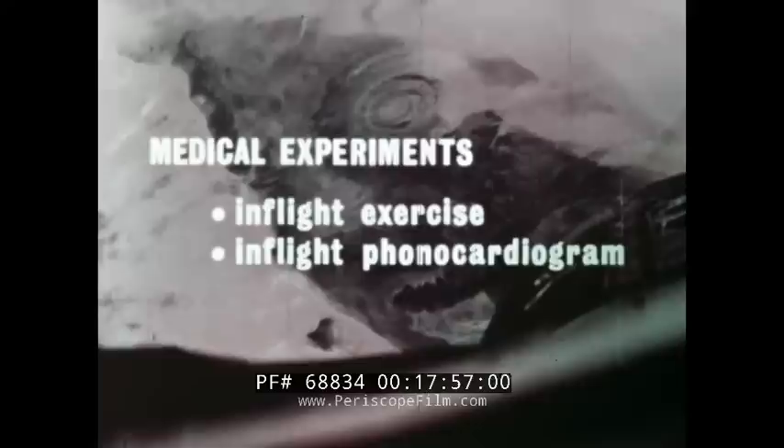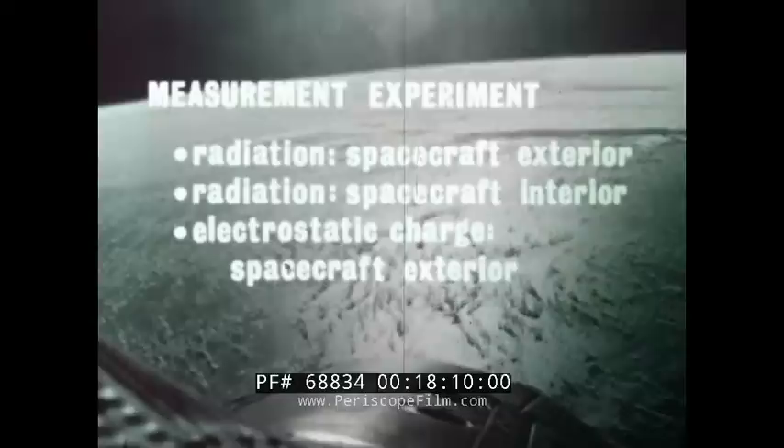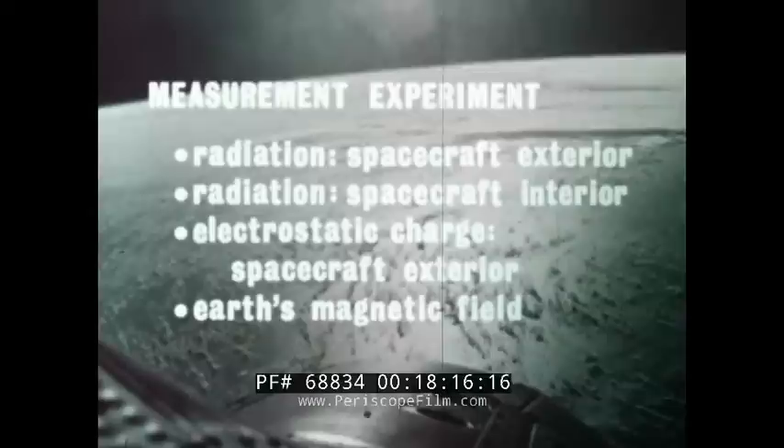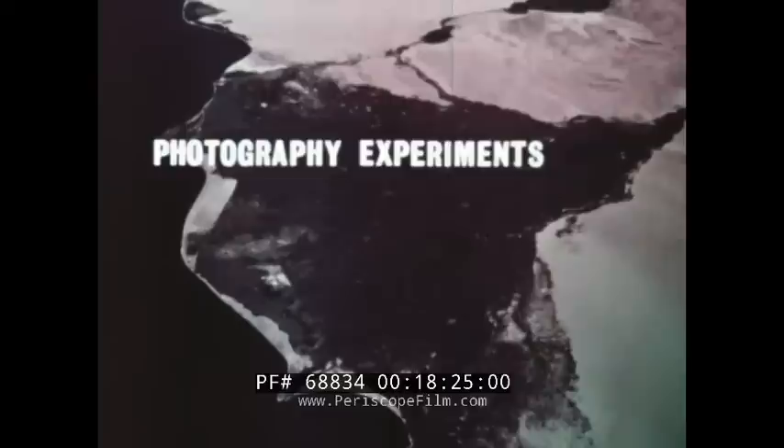There were three medical experiments: in-flight exercise, in-flight phonocardiogram, and bone demineralization. The five measurement experiments included measurement of radiation on the spacecraft exterior and interior, measurement of electrostatic charge accumulated on the spacecraft exterior, measurement of the direction and amplitude of the Earth's magnetic field, and sextant-type measurements for navigation study. Finally, there were three photographic experiments: synoptic weather photography, synoptic terrain photography, and Earth limb photography.